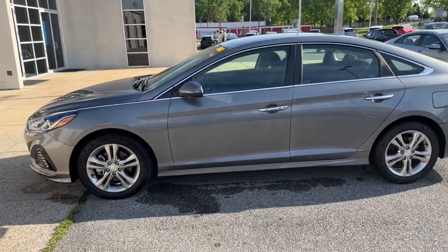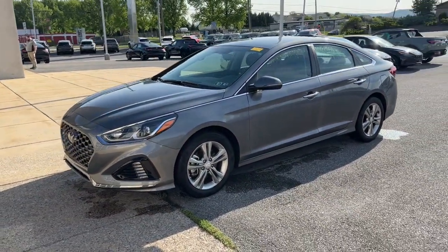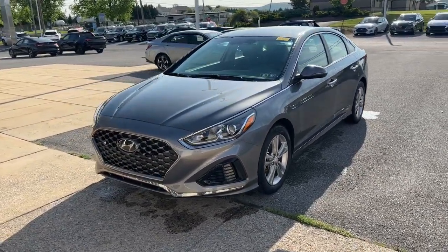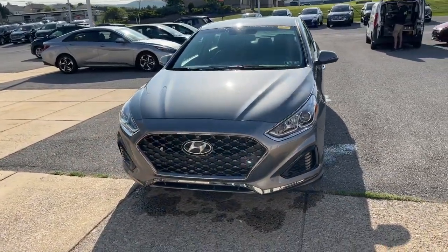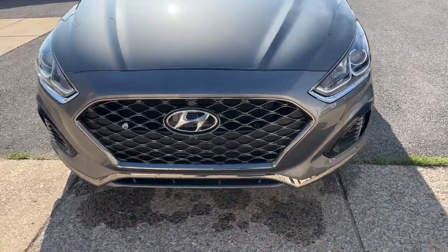Heated steering wheel, Apple CarPlay and/or Android Auto, keyless entry, heated mirrors, satellite radio, steering wheel audio controls, electronic stability control, aluminum wheels, heated front seat, alarm.